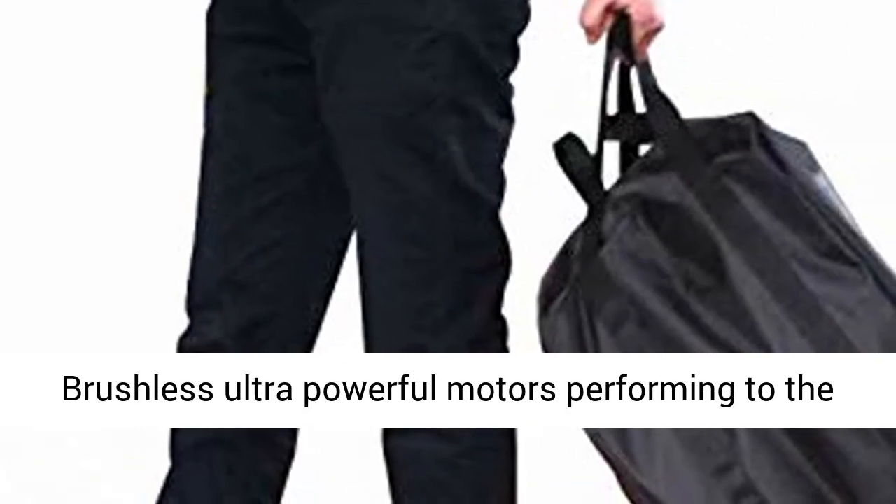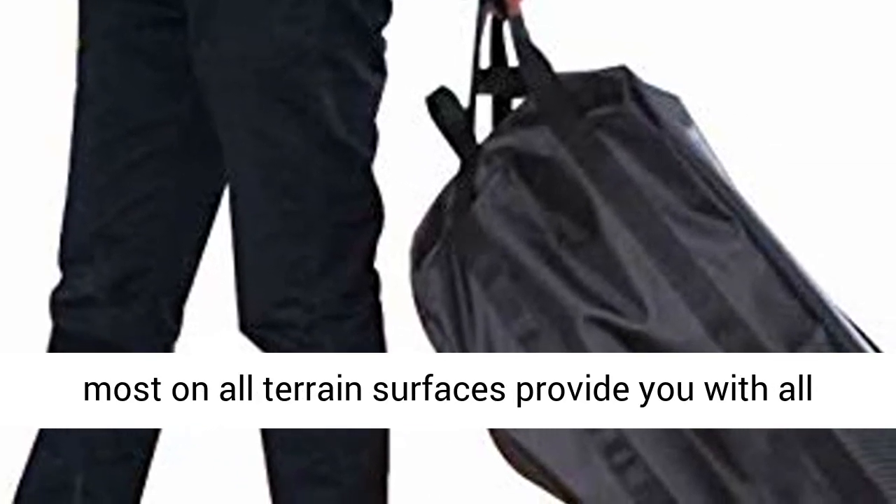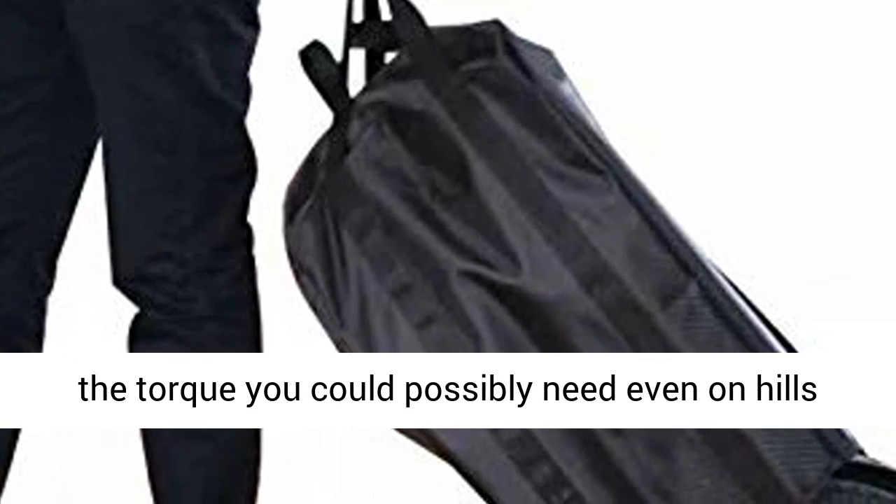Horsepower. Two 300-watt brushless ultra powerful motors performing to the most on all-terrain surfaces provide you with all the torque you could possibly need, even on hills and inclines.